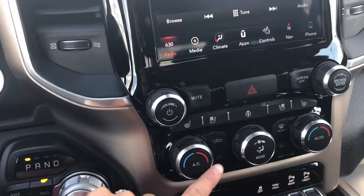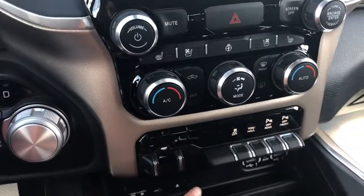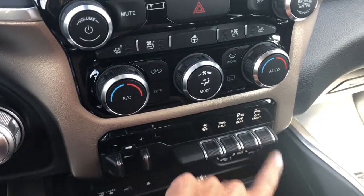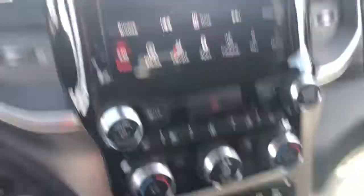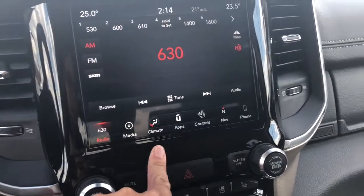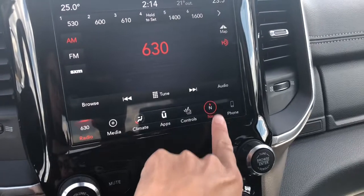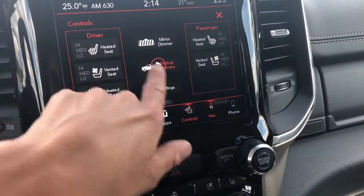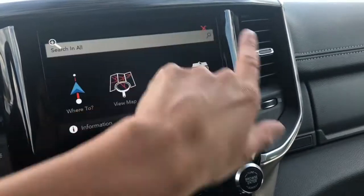Down here you have your heat functions as well as your trailer brakes, your tow haul. These are your front and back sensors. Just want to finish with the LCD screen here — pretty much the same buttons, just the look of it is different. So you have your nav, your controls, and your backup camera again.